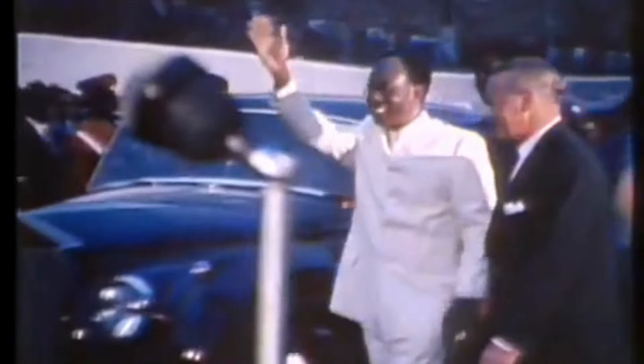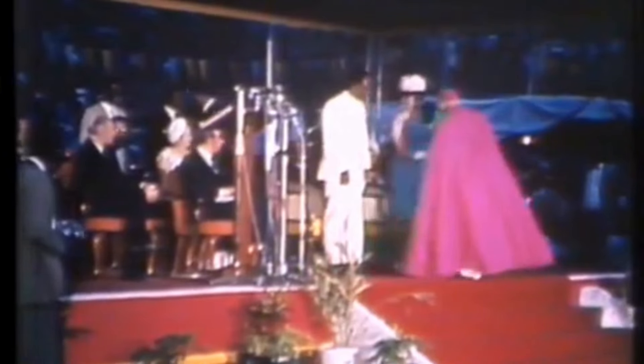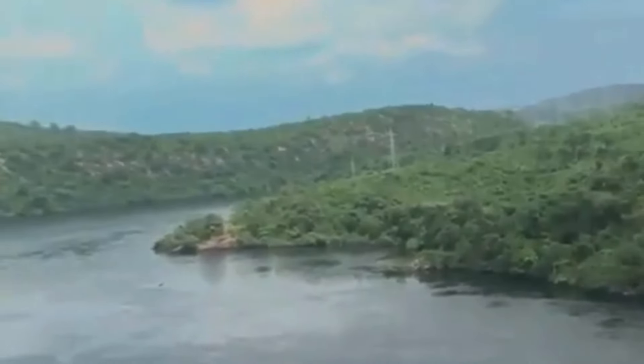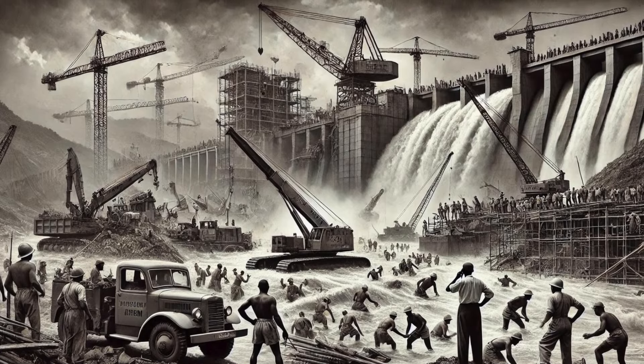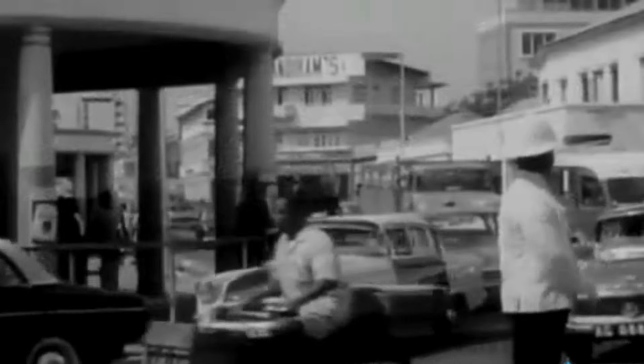The post-war years marked a period of rapid industrialization globally, and newly independent Ghana, under the leadership of President Kwame Nkrumah, sought to establish itself as an industrial powerhouse in West Africa. Central to this vision was the development of the Akosombo Dam, seen not only as a source of much-needed electrical power, but also as a symbol of the nation's capacity to undertake ambitious infrastructure projects.